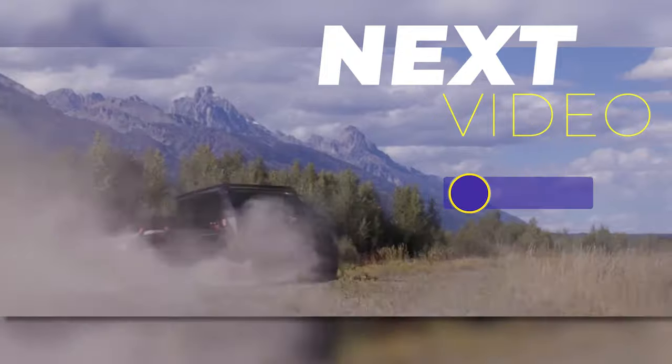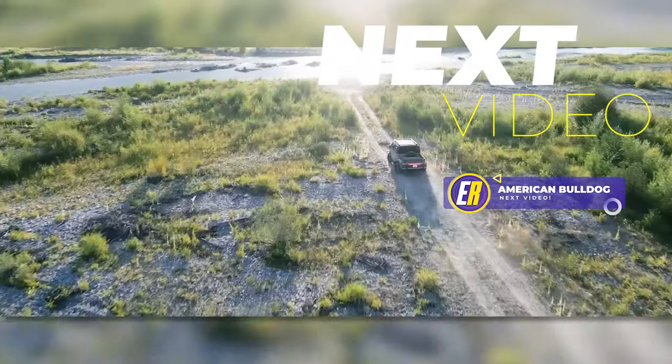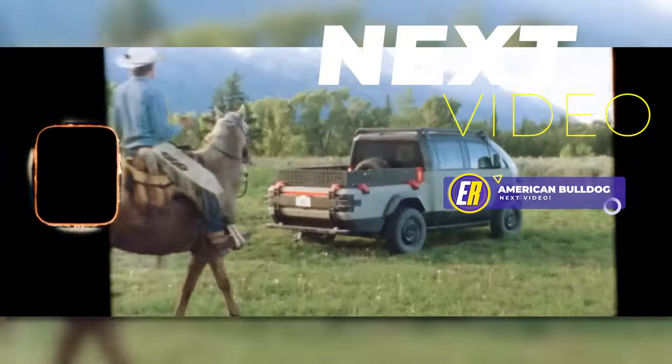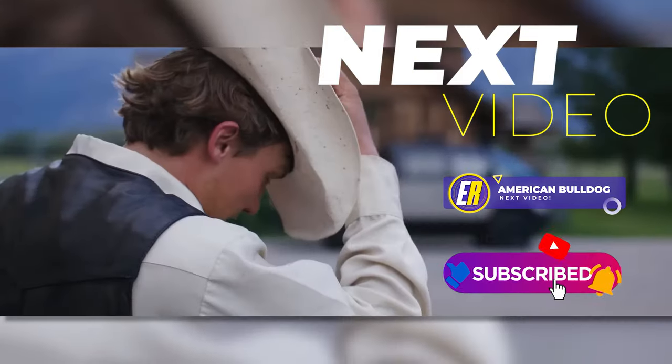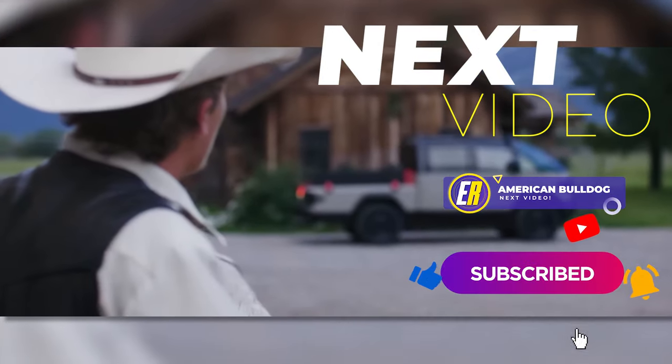Up next is a virtually unheard-of electric vehicle so American that it is produced in the center of the United States, in Oklahoma. Be sure to check it out in this video right here. And if you haven't already, be sure to subscribe. Thanks.